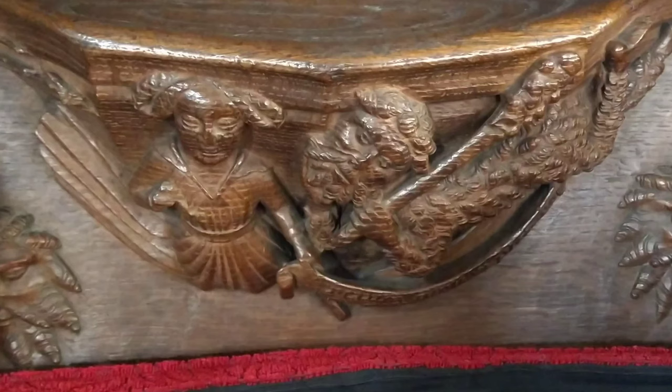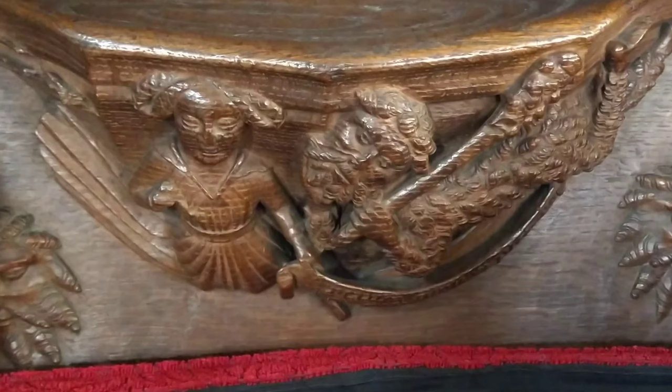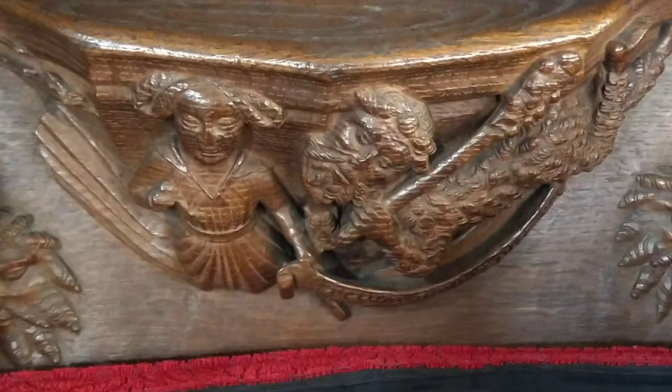The organ inside this church is 300 years old. These little things are misericords, and are found on wooden pews. Here you'll find angels, a man putting horseshoes on a goose, and a wife beating her husband with a pan.